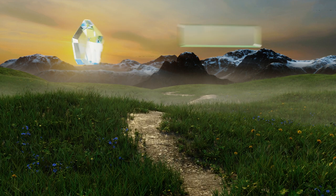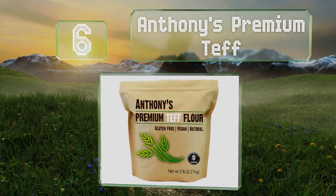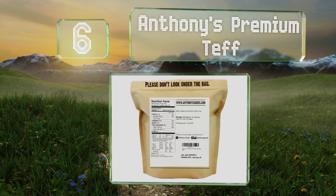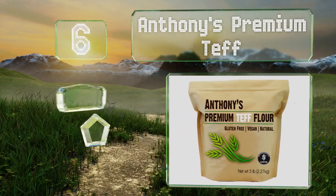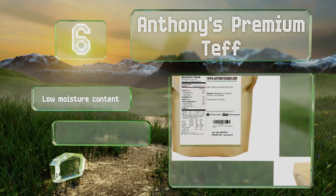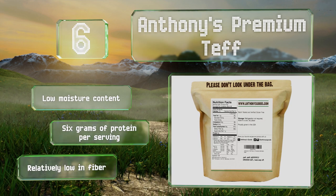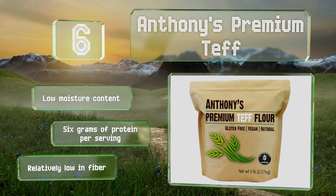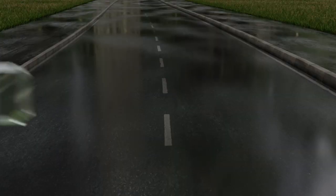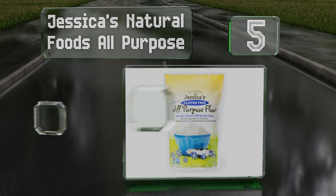Starting off our list at number six, coming in a five pound bag that's conveniently resealable and with a low per-ounce cost, Anthony's Premium Teff is ideal for anyone who likes to do a lot of baking. It's batch tested to ensure it's always gluten-free, has a low moisture content, and six grams of protein per serving. However, it is relatively low in fiber.